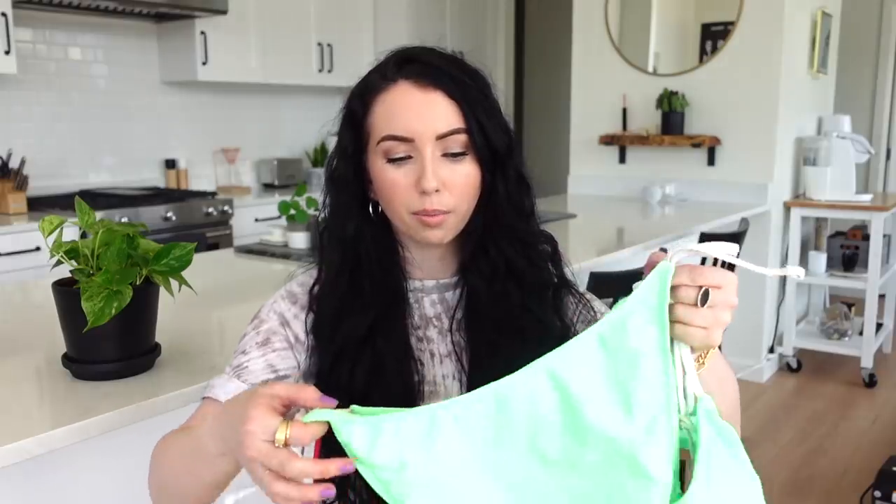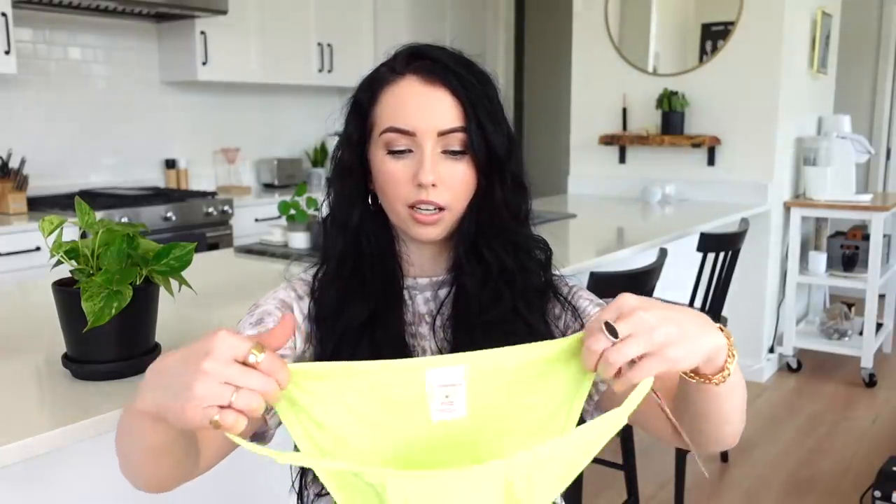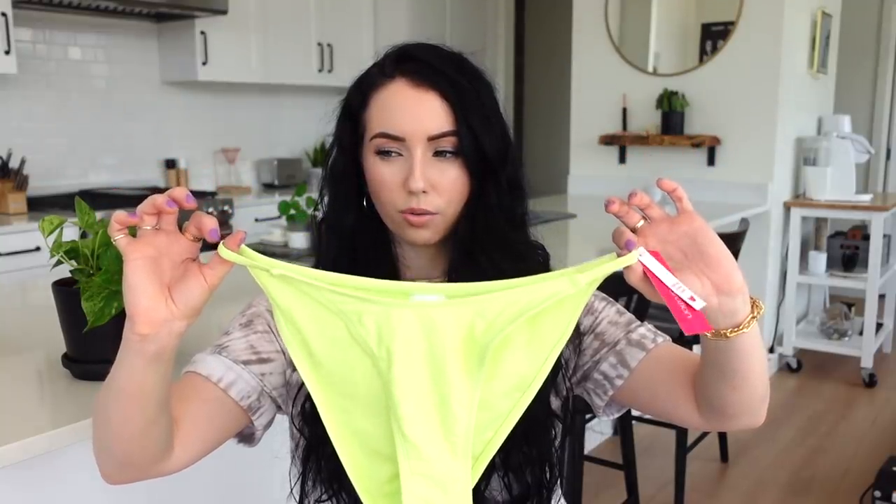I picked up two different bikinis, though I don't think I'm keeping both since they're pretty similar in color. I'm leaning toward the mint one — it's a neon mint green with white straps and tie sides on the bottoms. The coverage looks good, not too skimpy. The other one is more of a lime color with interesting cinching detail on the bottom, but those bottoms don't have adjustable straps, so we'll see if they fit.